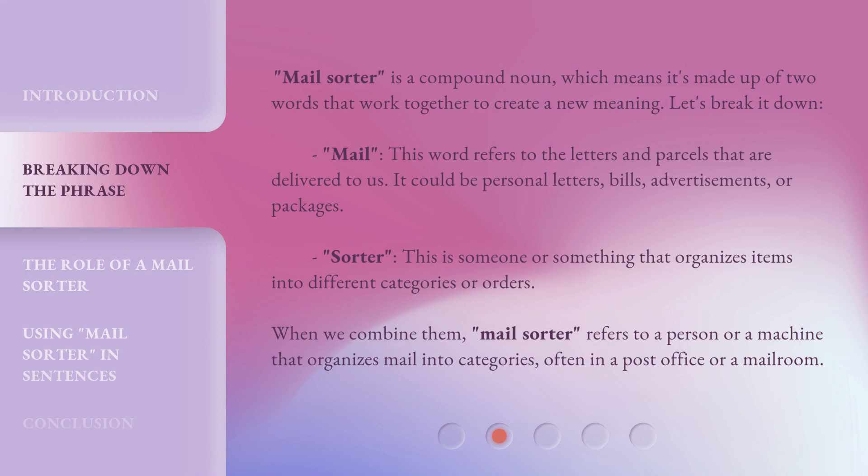Mail sorter is a compound noun, which means it's made up of two words that work together to create a new meaning. Let's break it down. 'Mail' refers to the letters and parcels that are delivered to us — it could be personal letters, bills, advertisements, or packages. 'Sorter' is someone or something that organizes items into different categories or orders. When we combine them, 'mail sorter' refers to a person or a machine that organizes mail into categories, often in a post office or a mail room.